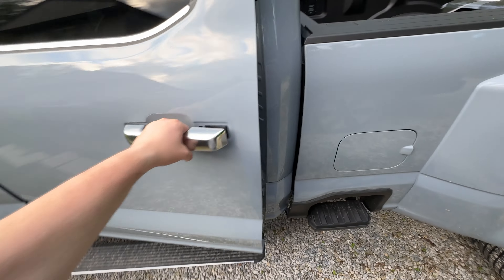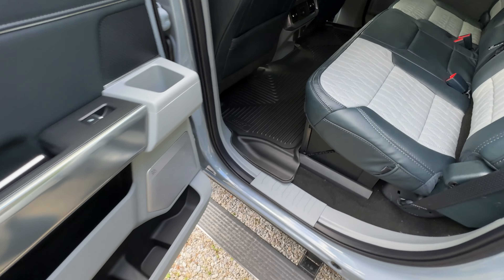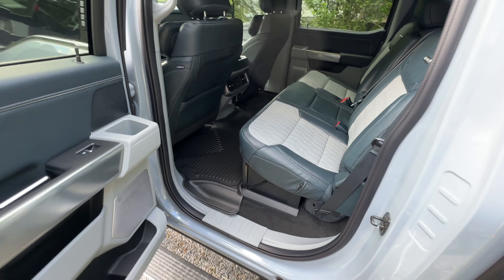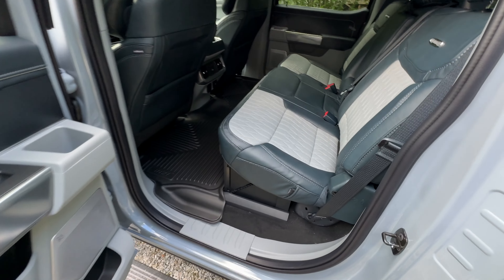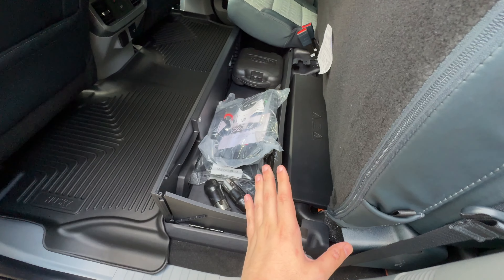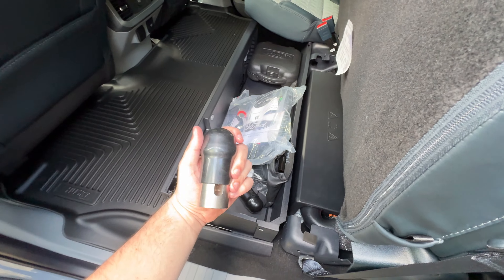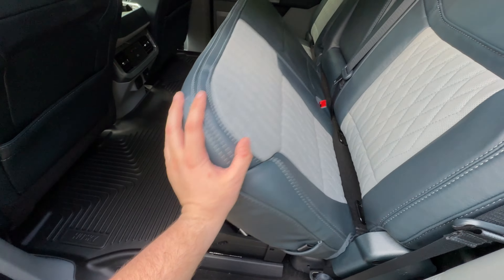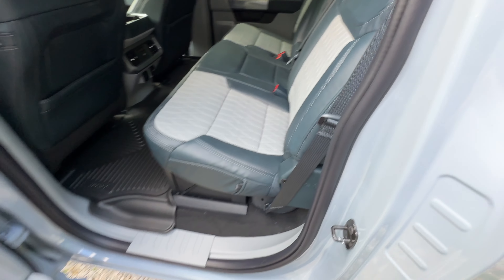I did get the floor mats put in since I last talked to you — all-weather floor mats. I did get the key today for my hitch, so I need to go get that and put it on. I just remembered that. But as of yet, I don't have a hitch on it.